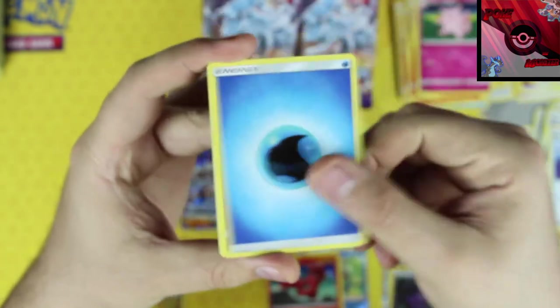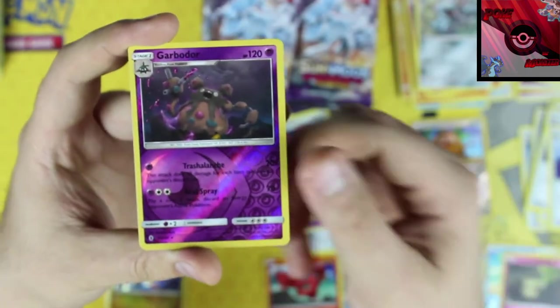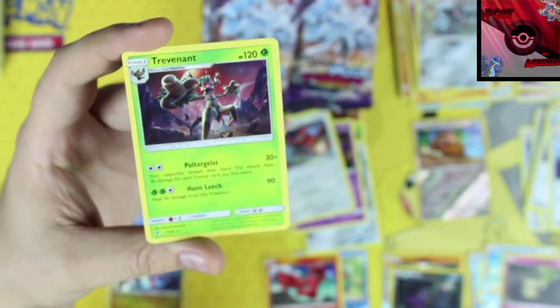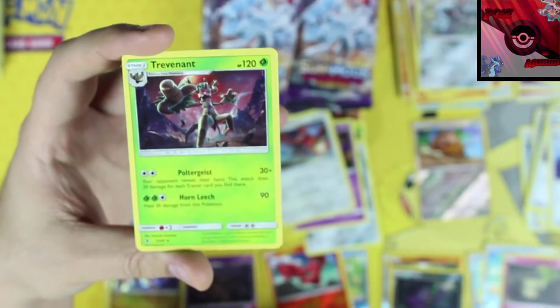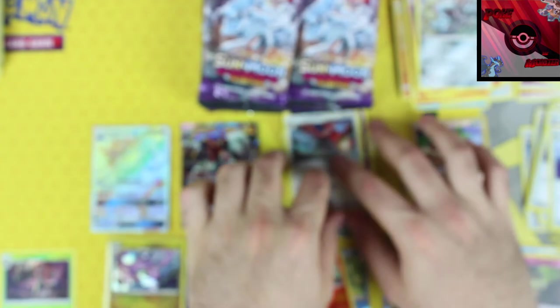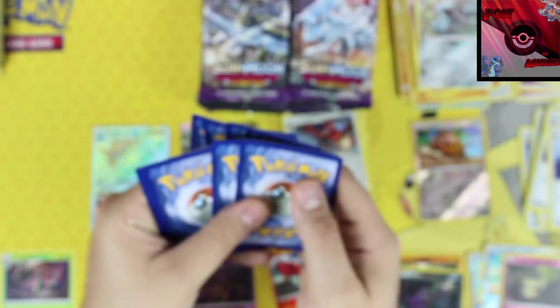Green code. We've got a water energy, Clefable, Metang, Choice Band — keeping that to the side — and a Garbodor reverse holographic, which is awesome! And our rare card... wait, there are two different Trevenant rare cards? Both grass types from the same set — that's pretty interesting. I'm keeping this to the side.